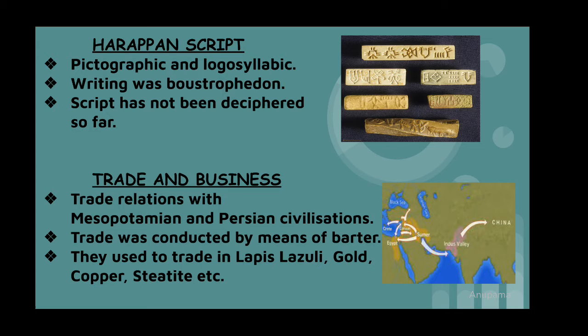As the Harappan civilization is contemporary to Mesopotamian and Egyptian civilizations, evidence of flourishing trade relations with Mesopotamia and other Persian Gulf civilizations has been found. There was no metallic money circulation — they used the barter system to conduct trade. They traded in lapis lazuli, gold, copper, steatite, etc. Inland transport primarily employed bullock carts. A dockyard has been excavated at Lothal and seaports have been found at Rangpur, Balakot, and Somnath, showing both inland and overseas trade relations.